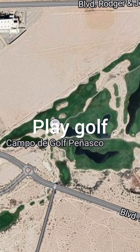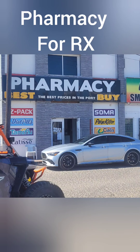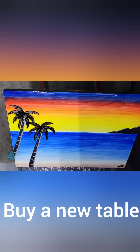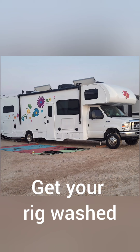Go fishing. Play golf. Go to the pharmacy. Visit an oyster farm. Buy a new table. Get your rig washed at the campground.